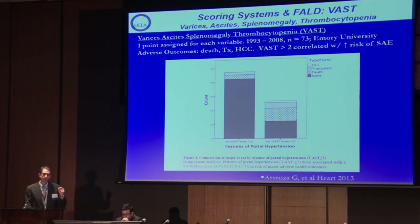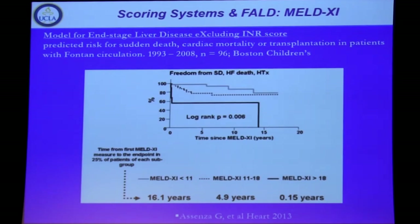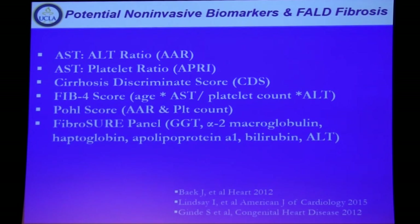Regarding scoring systems, the VAST score — incorporating varices, ascites, splenomegaly, and thrombocytopenia, each given one point — has been validated by single centers showing that patients with VAST scores greater than two have higher risk of developing hepatocellular carcinoma, requiring transplant, or succumbing to their disease. The MELD score, modified to exclude INR for anticoagulated patients using bilirubin and creatinine alone, also has predictive value for heart transplant need and mortality risk. The FibroSure panel — incorporating alpha-2-macroglobulin, lipoprotein A1, and LFTs — is among the most promising noninvasive biomarkers, though all need further investigation.